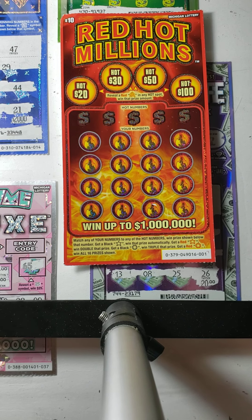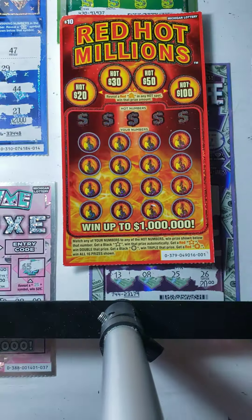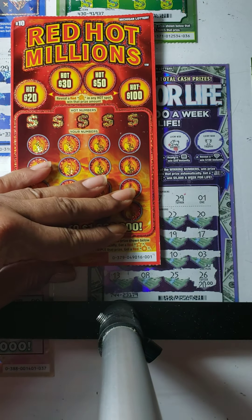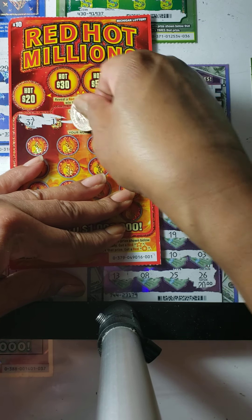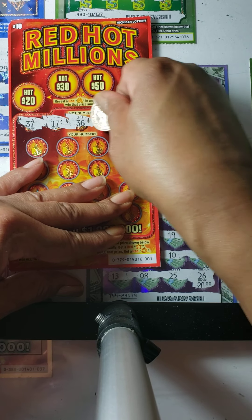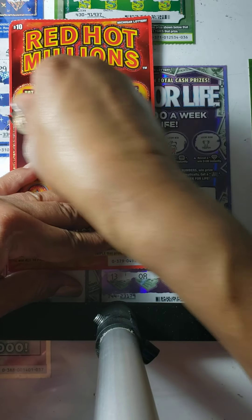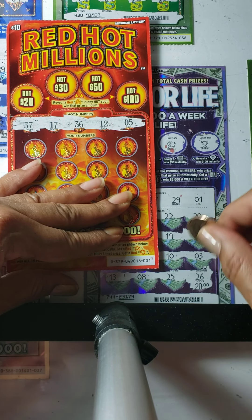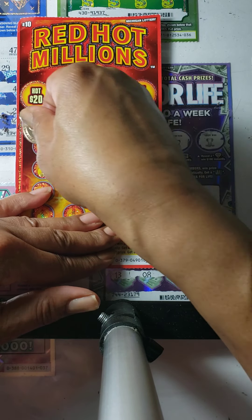Let's get to it. I'm going to zoom in just a little bit so we can see the card a little better. We are looking for numbers 37, 17, 36, number 12, and number 5.